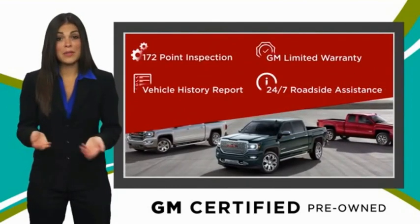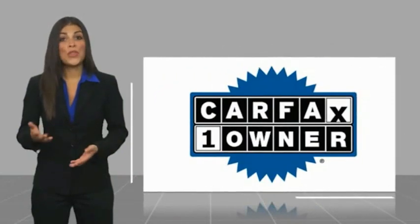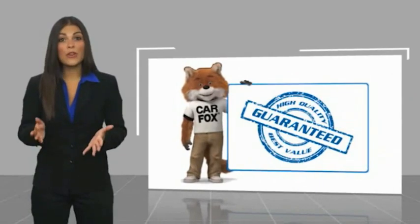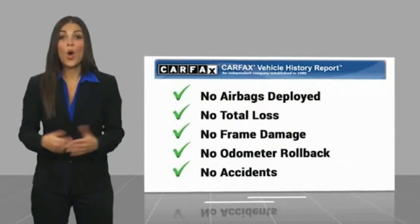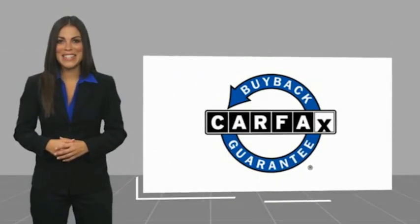GM certified means no worries. This is a one owner vehicle with a Carfax vehicle history report. Be sure to find a complimentary copy of this report online or contact the dealership. This vehicle qualifies for the Carfax buyback guarantee.